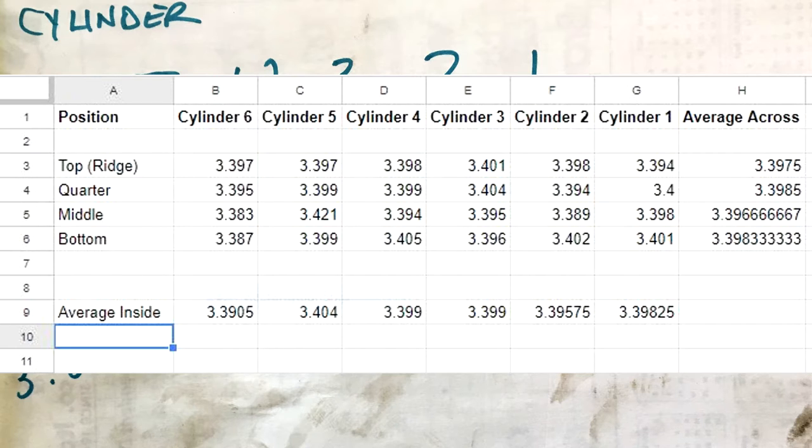That's the start of my numbers. I have some other ideas for how I might calculate a bore taper just based on what I have here, but I haven't worked out the equation yet. I might need more data points too — with just four of them, especially because we're including a ridge measurement which is kind of outside the normal wear zone anyway. It's not a very useful number because the piston never even hits that spot. But we'll see what we can do.